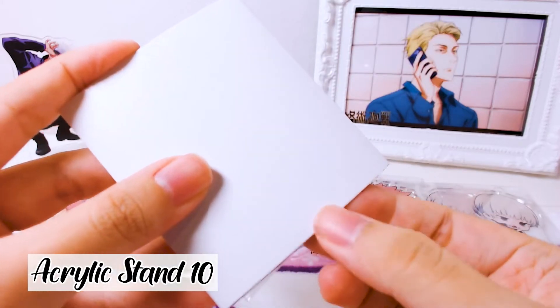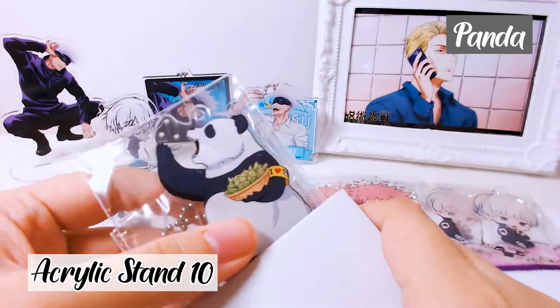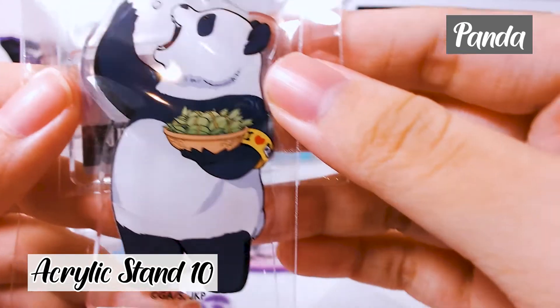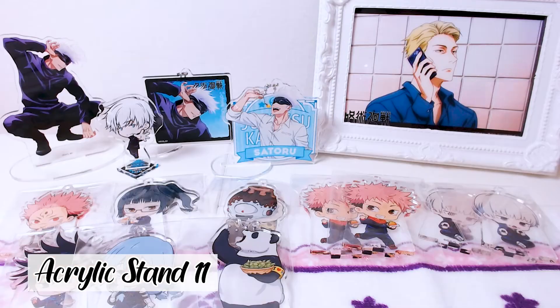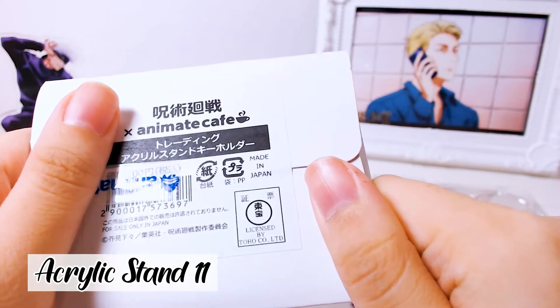One, two, three — it's Panda. I think this is the only non-cute one, because Panda is in chibi form and I have no idea what he's eating to be honest. All right everyone, this is my last one — I don't know who I'm going to get.